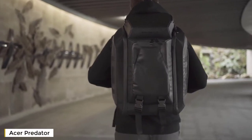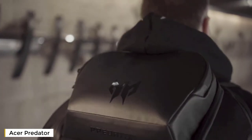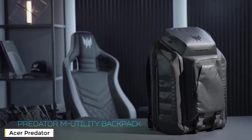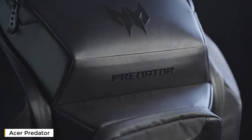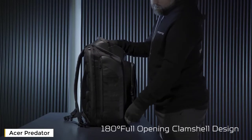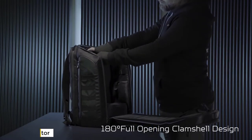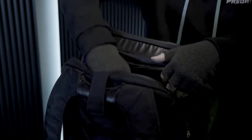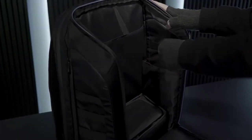This behemoth is the Predator M utility backpack, and it is the ideal choice of packs for streamers, YouTubers, photographers, and yes, even the gamers out there lugging around their 21-inch laptops. It has a 180-degree opening so finding the perfect place for everything to take with you is just easier. This can be done on both the front and back of the backpack so you can maximize all the available space.